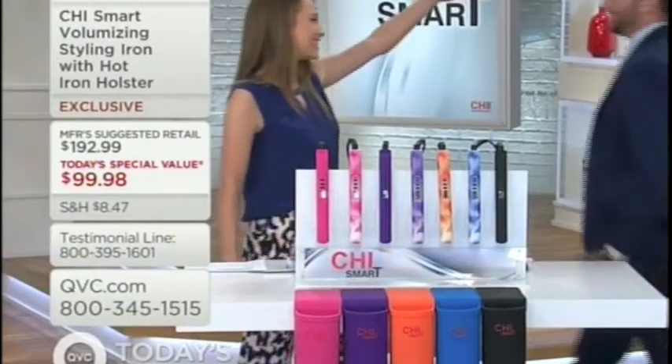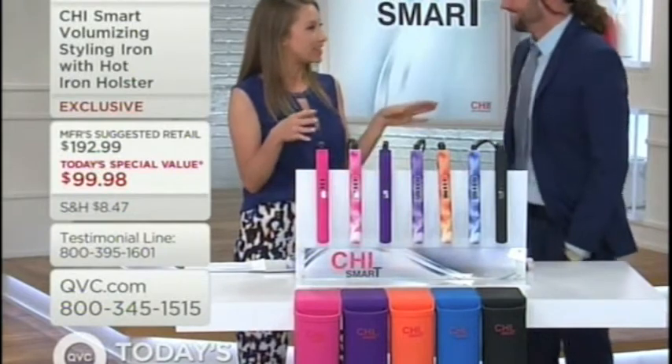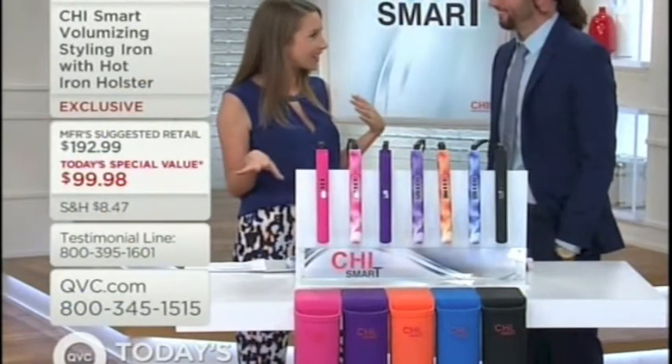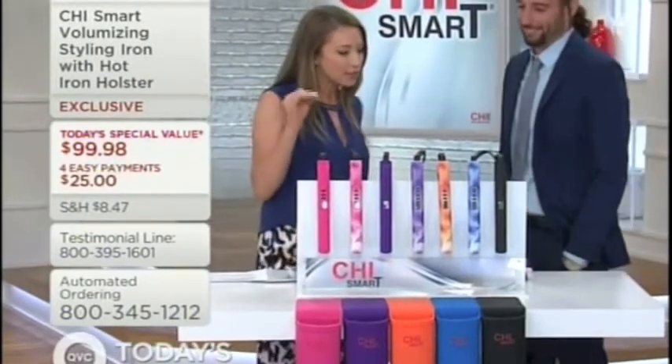How are you? It's gorgeous. Good. How are you? It's good to see you. Good to see you. So let me ask you, you are a 15-year stylist, but you've been really doing hair your entire life. You own a posh little salon in North Carolina. What is it that keeps you coming back to Chi?